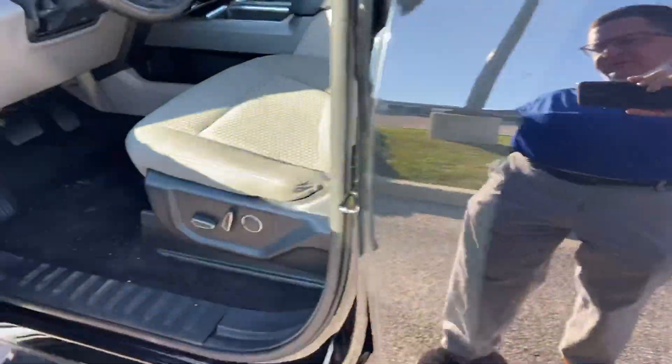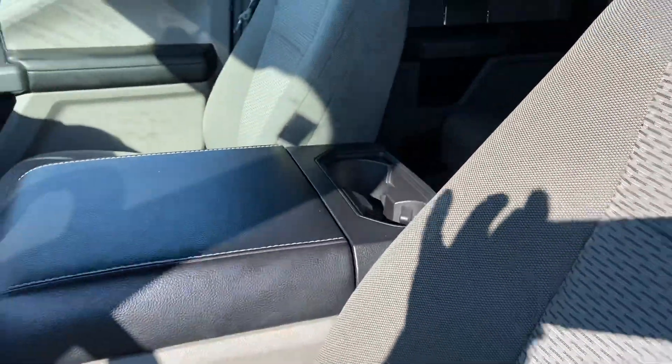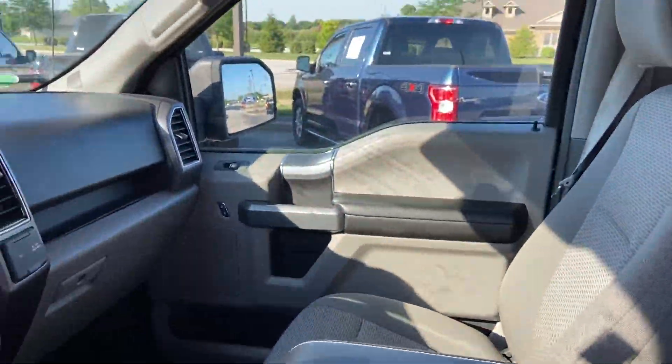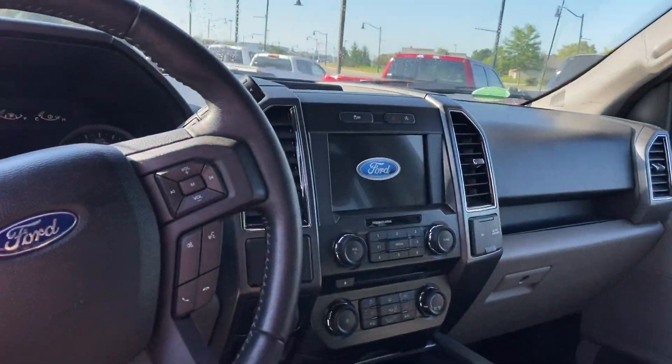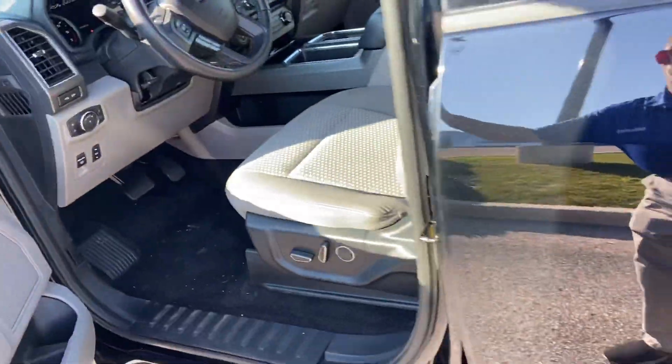It does have the shadow black exterior, nice durable cloth interior, big console, nice big 8-inch touch screen that also has a backup monitor, heated seats, and the 302A package.